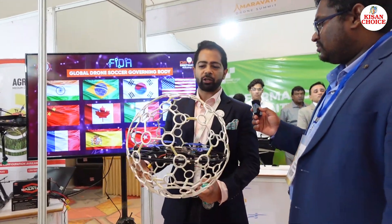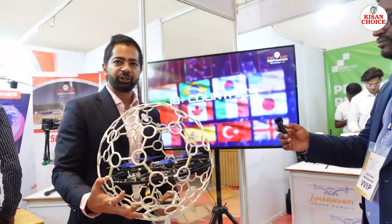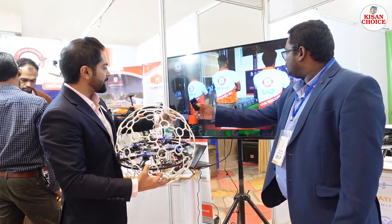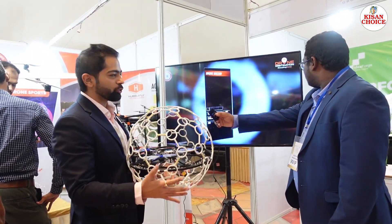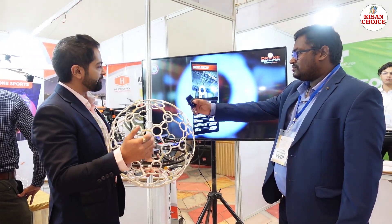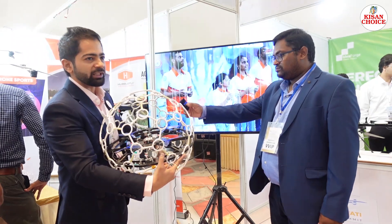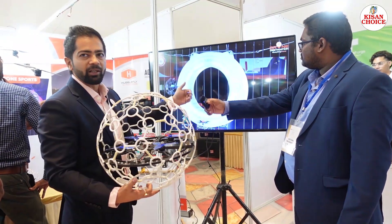They have also introduced a new sport to the country. What's in hand is a drone soccer ball. This is a new sport introduced by the global body called FIDA. It's a 5-on-5 sport — five players on each side, each flying their own drone trying to score in the goal post. Anybody from a 5-year-old to a 70-year-old can play — it is a mixed team of women, kids, etc.